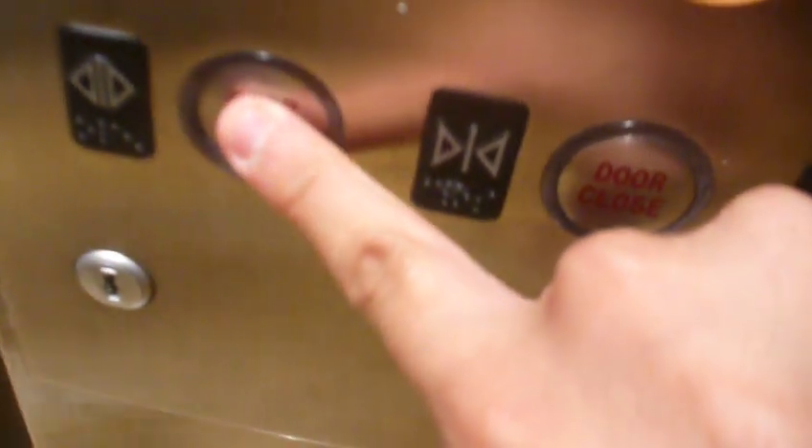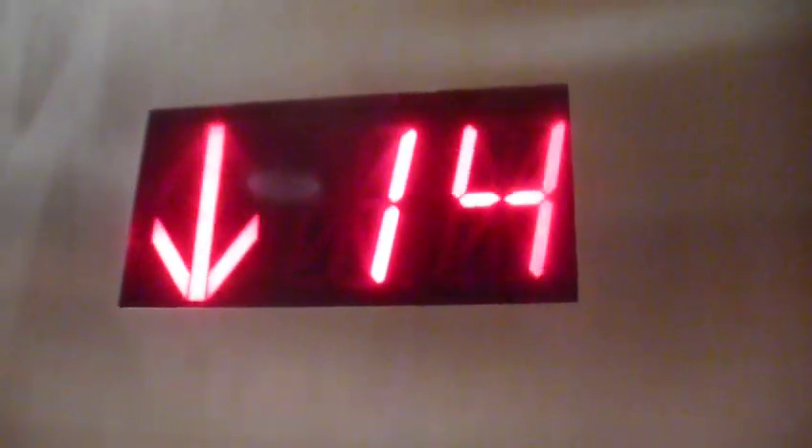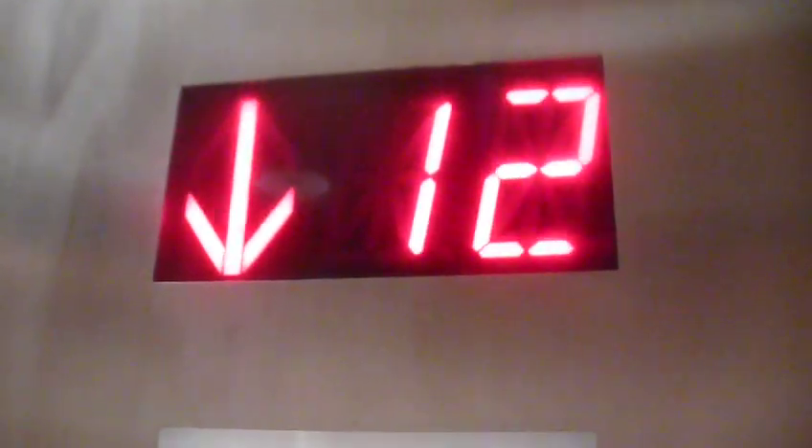14th floor. It's a Schindler. 11th floor. It's a Schindler. 11th floor. Yes.